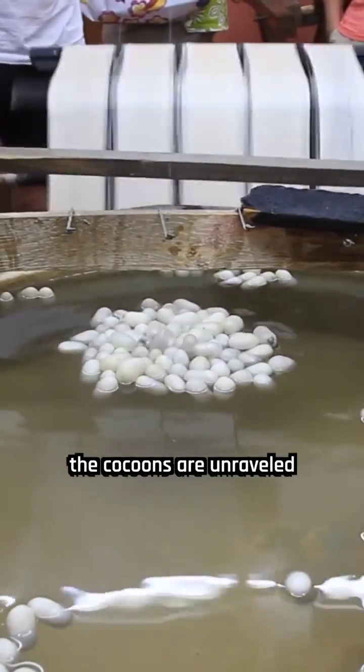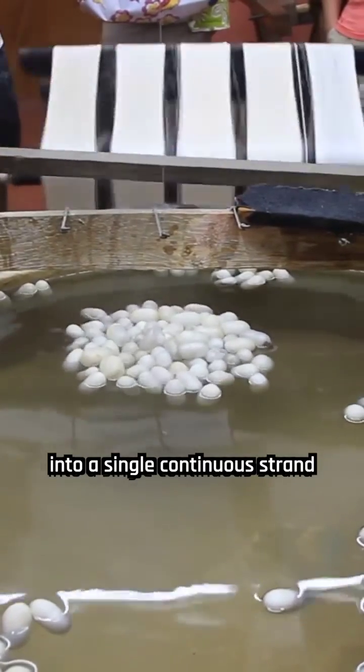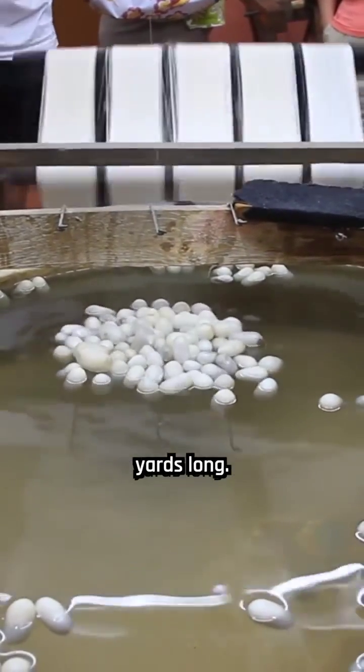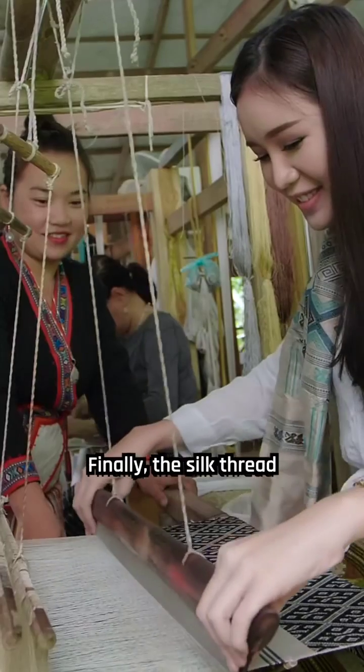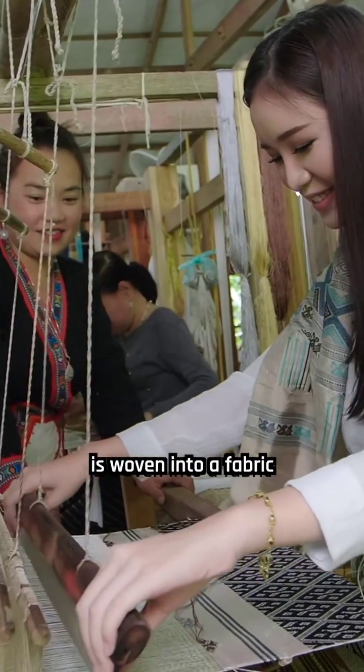Once boiled, the cocoons are unraveled into a single, continuous strand that can be several hundred yards long. These strands are then entwined to form silk thread. Finally, the silk thread is woven into a fabric for commercial use.